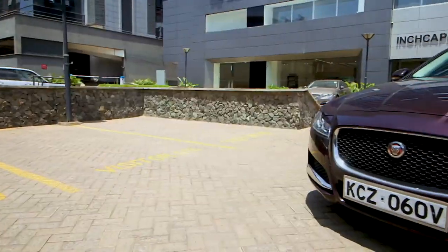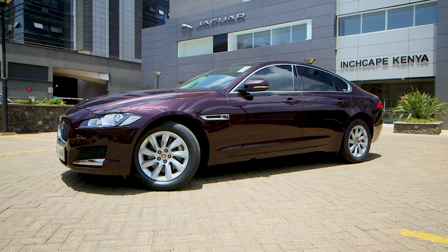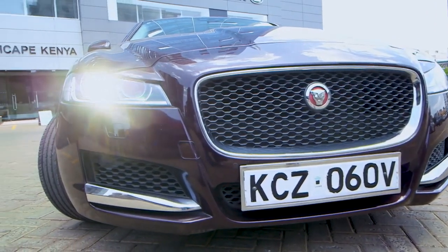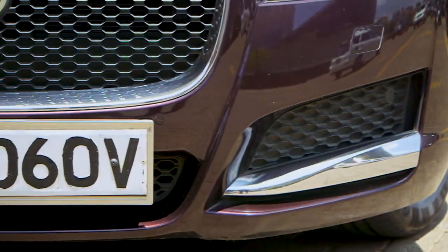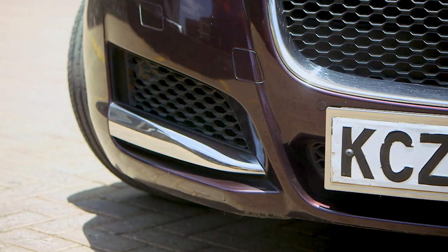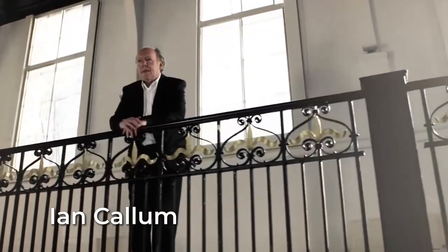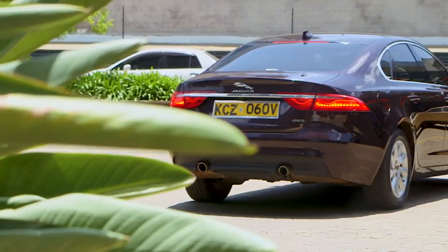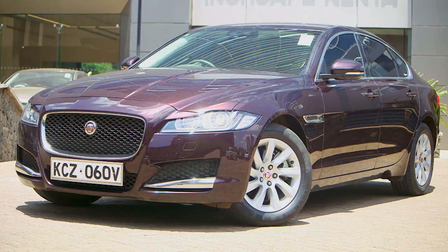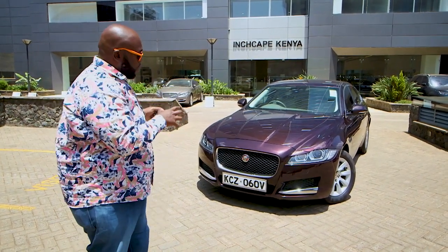We're going to start this review by taking a look at the design profile of this car. The first thing you notice is the design face: the upright Jaguar grille, the honeycomb grille with the Jaguar logo emblazoned on it, finished with chrome XF badging. The air dams on the side give this car that bold stance. When designing a business class sedan, Ian Callum — head designer at Jaguar — designed this vehicle to give you presence. Jaguars are aggressive cats, and they've really tried to nail that on the XF.